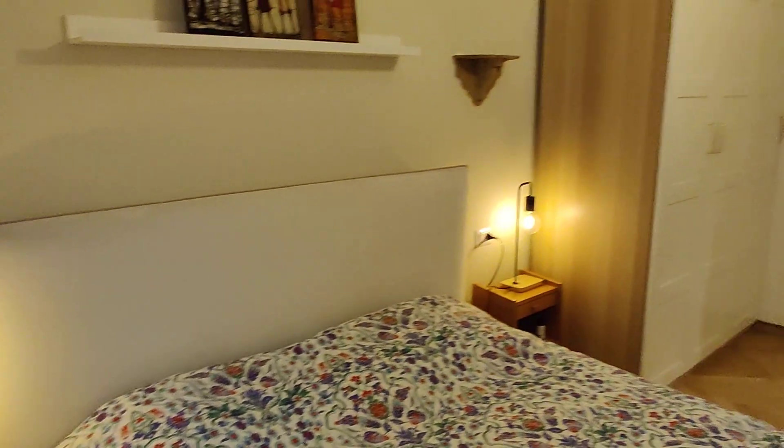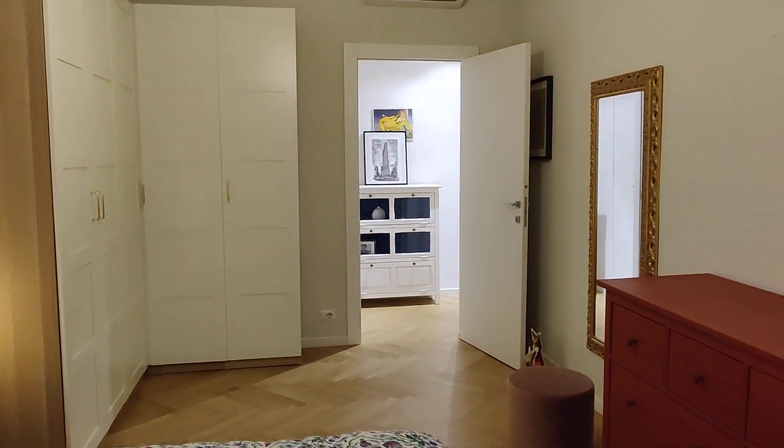This is the bedroom from the other side — another point of view. And that's it. This is the apartment, guys. Hope you liked it and I hope you will enjoy your time here. Bye.